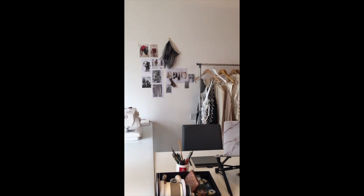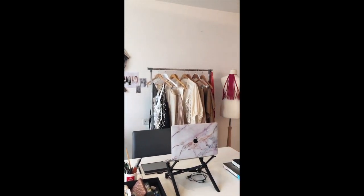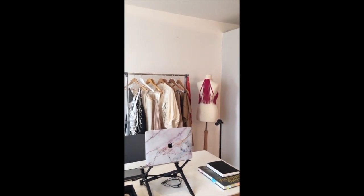In the beginning of lockdown, I moved in with a friend who was nice enough to let me convert his dining area into a makeshift workspace.